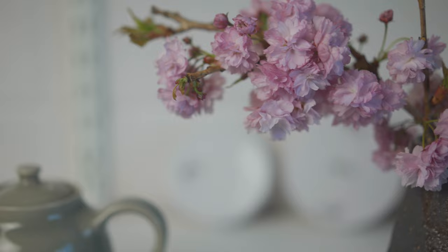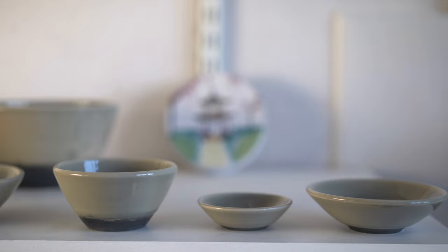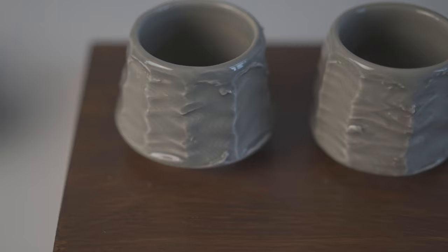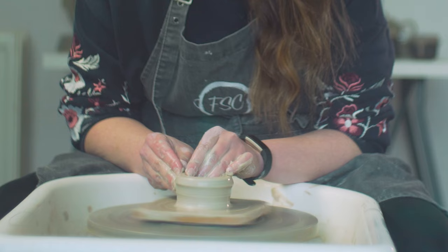And upon my return from China, I implemented some of their techniques into my work. I love making ceramics that people can use in their daily lives. I have enjoyed making my own style of tea sets — small teapots and tea bowls with interesting textures and surface finish.